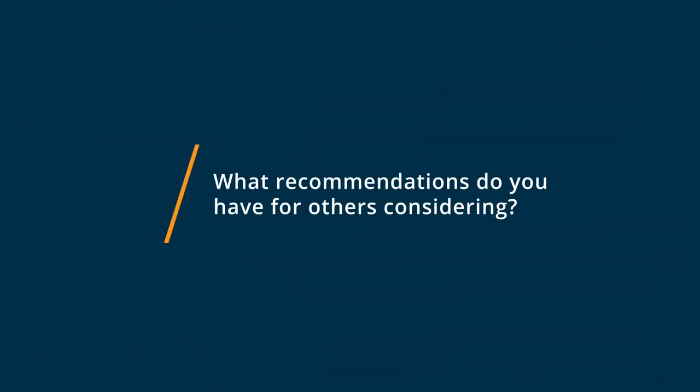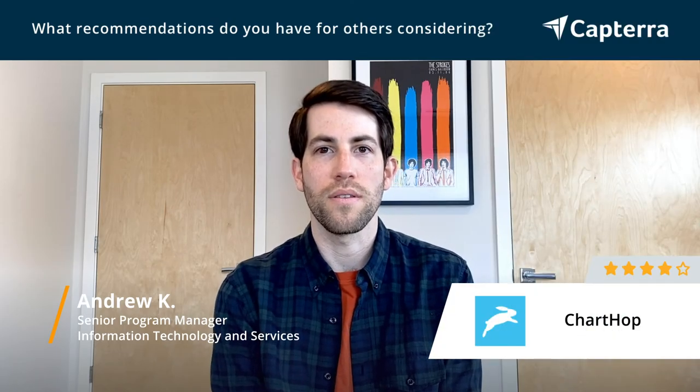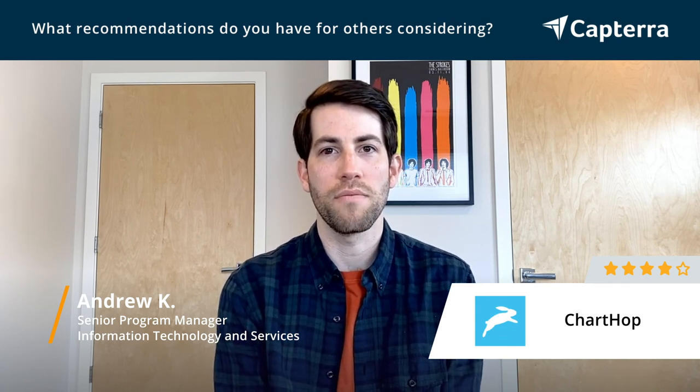My main recommendation for anybody considering ChartHop would be just to make sure that it integrates well with your workforce management systems, and that it's not going to require a lot of manual management on an ongoing basis, because it's a great tool if most of the work is automated, but if it requires a lot of manual work, it's probably not going to solve any of your problems.